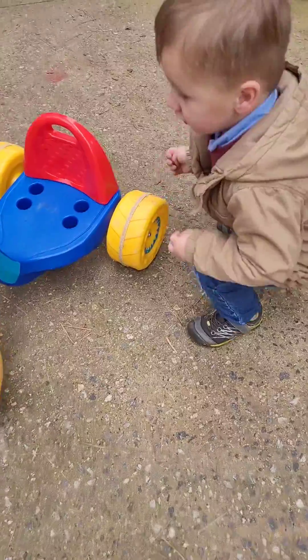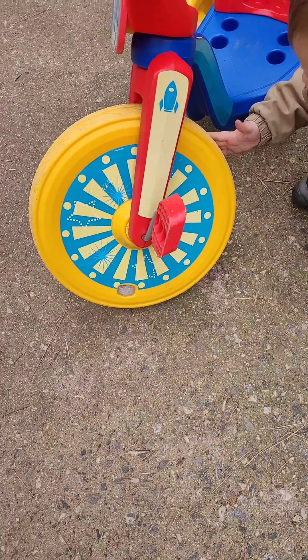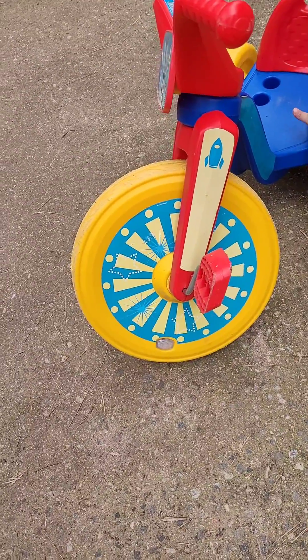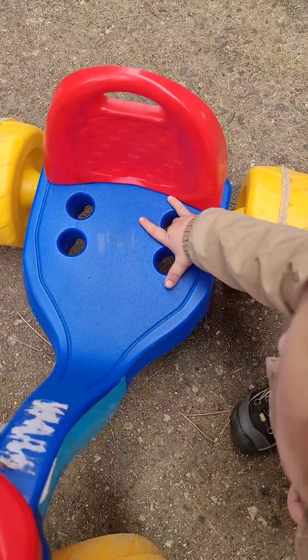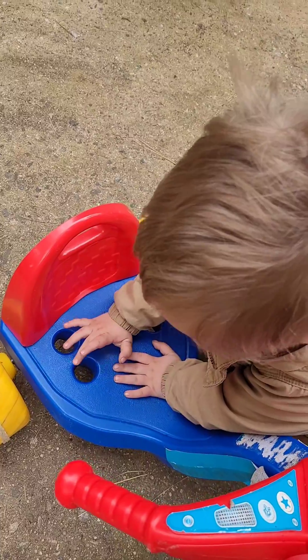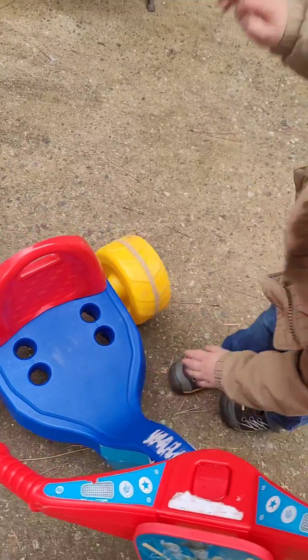Did you find a circle? Oh, did you find another circle? Do you see any other shapes? Oh, another circle? Two circles? Three circles? Four circles. Good job finding circles.